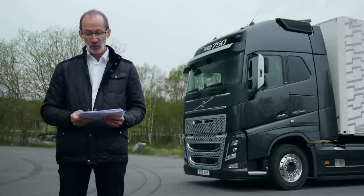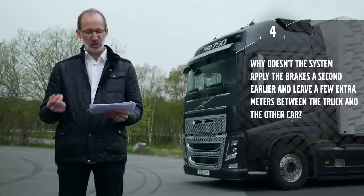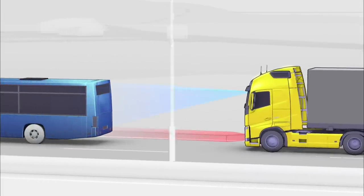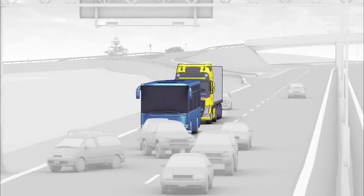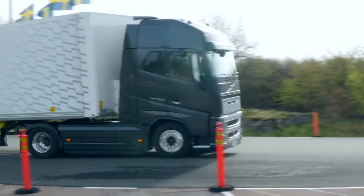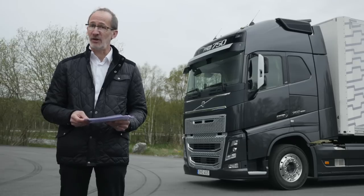Peter M. Fennie wonders why the system doesn't apply the brakes a second earlier and leave a few extra meters between the truck and the other car. The easy answer is it's not a comfort system — this is an emergency braking system and should only be used as the last resort. We don't really want to apply the brakes at all; we want to alert the driver and make sure the driver is looking forwards.